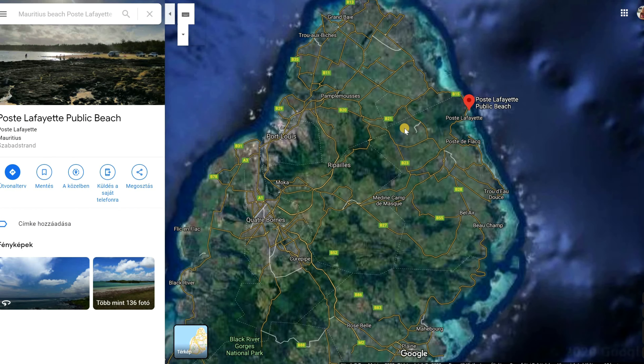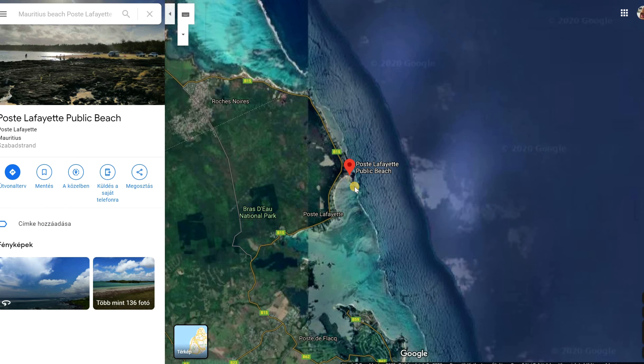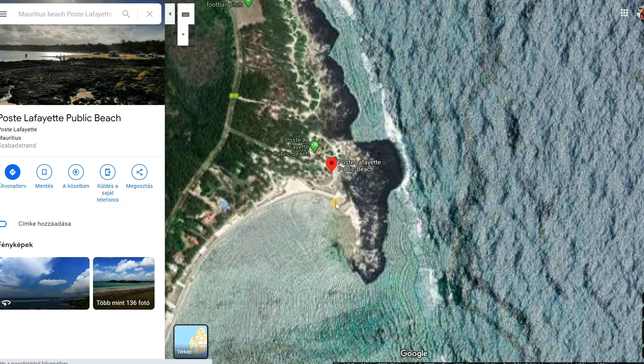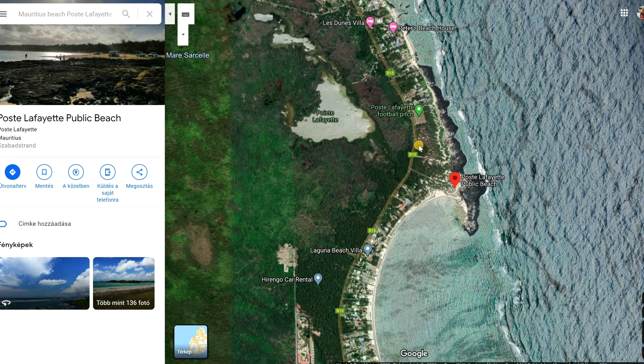So, Poste Lafayette Public Beach is located at the northeast portion of the island. You can already tell that here we have some dark volcanic rock formations, especially at the higher end of the main beach area. You can reach this spot from the main road B15.